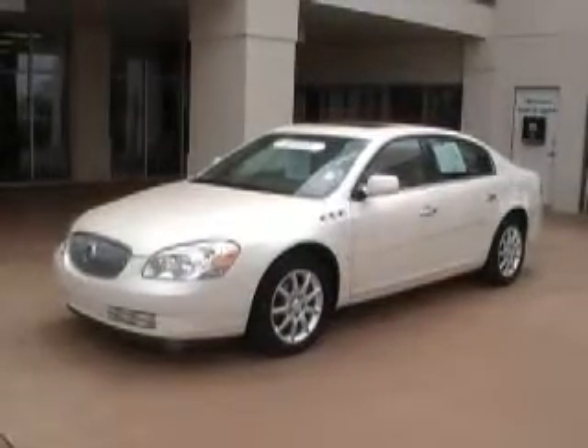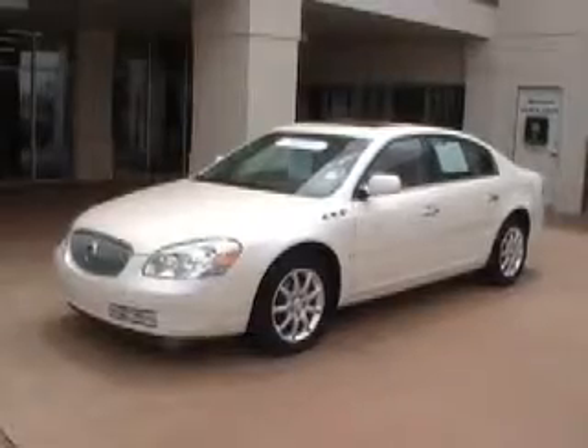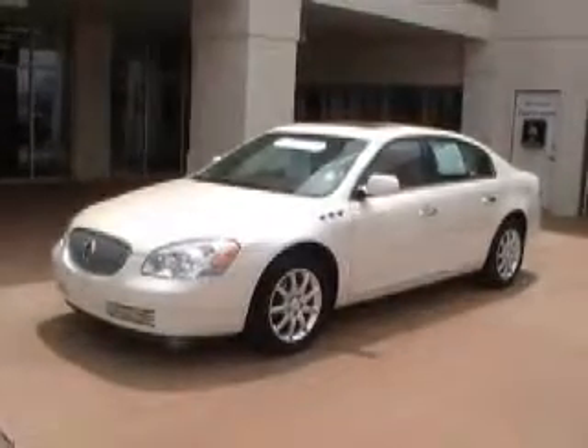Hello and welcome to Dobrinski's here in Kingfisher. What we have here is a white 2008 Buick Lucerne. It has 56,000 miles on it.